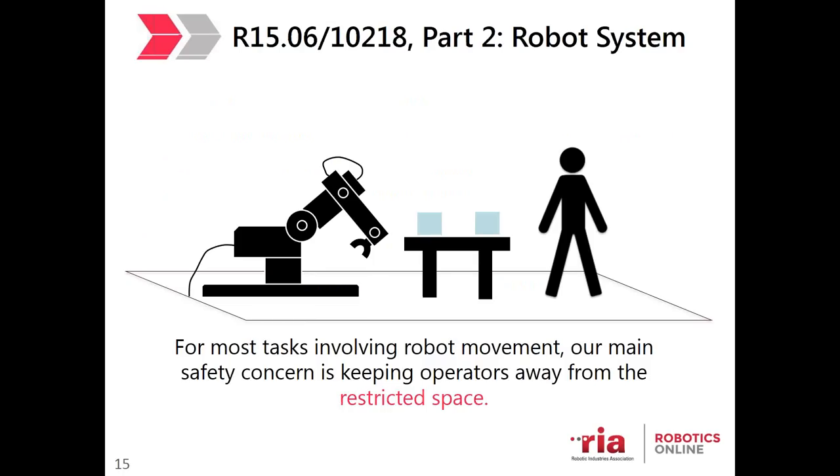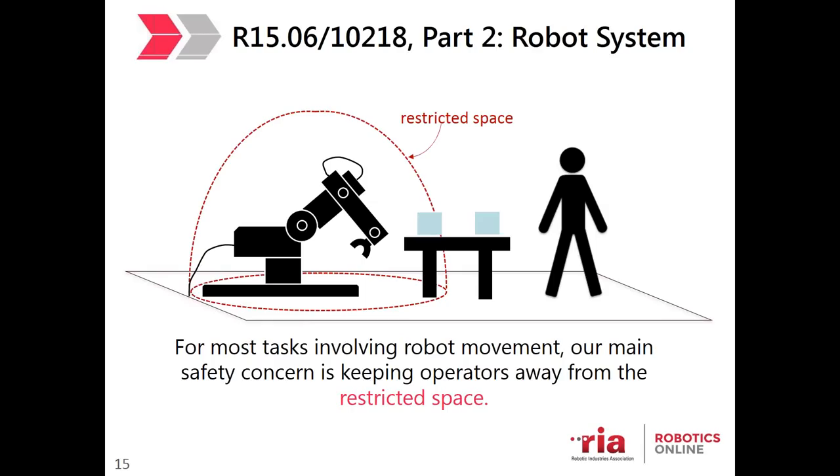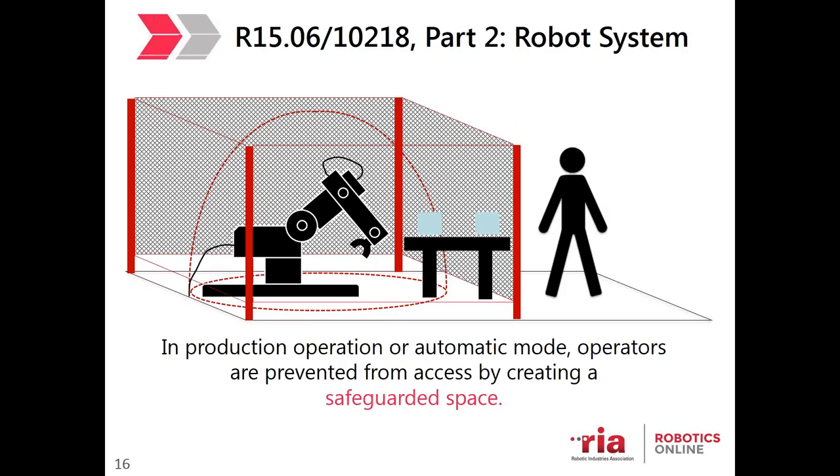The first version of R15.06 was written in the 1980s. At that time, the traditional robot approach was that the robot is fixed and mounted in place, doing something potentially dangerous such as welding or painting. The main safety concern was keeping operators away from the restricted space — the swept volume of where the fully extended robot arm could potentially reach during operation. To keep humans safe, we kept them out of that area by creating a safeguarded space, such as a perimeter guard installed on all four sides of the work cell.